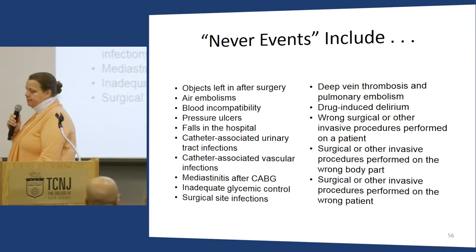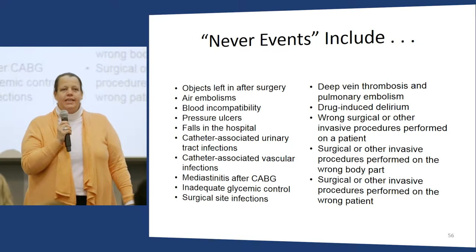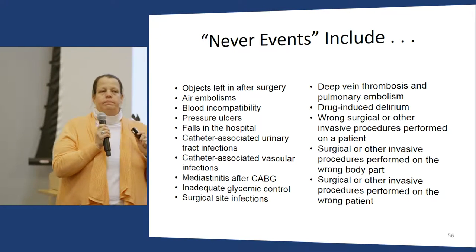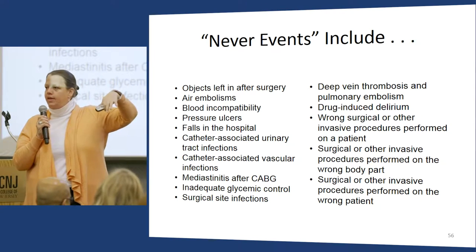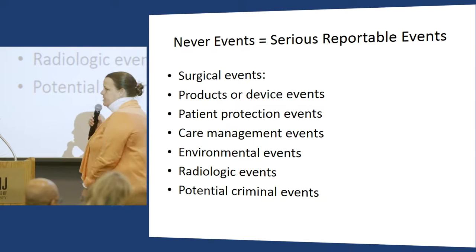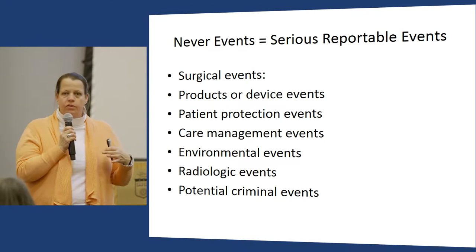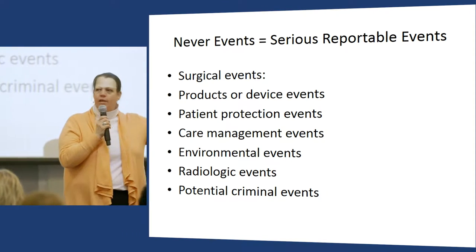I teach my students about never events. It's been nine years since the CMS regulation that if a patient has a never event during hospitalization, CMS will not reimburse for it. I teach students about carrot incentives and stick punishments, and about moving from never events to SREs — serious reportable events. When we call something a never event, it implies we have control over it never happening, but our systems are probably too complex for that.